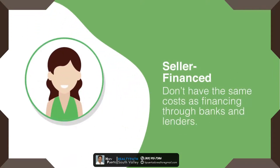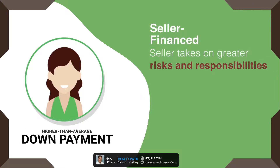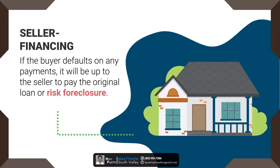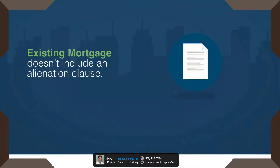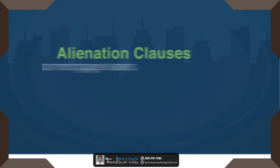Seller-financed purchases don't have the same costs as financing through banks and other types of lenders, which can benefit both the buyer and the seller. However, the seller takes on greater risk and responsibilities, so they often require higher than average down payments. If the buyer defaults on any payments, it'll be up to the seller to pay the original loan or risk foreclosure on the home.